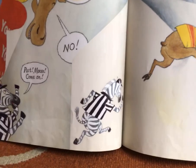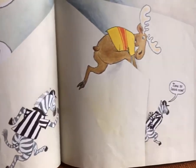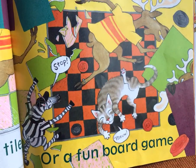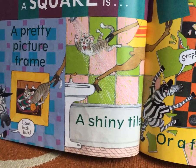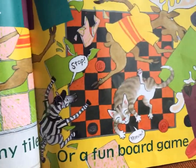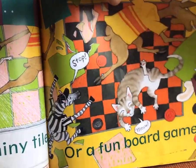Look, they're playing around. Moose, come on. Moose, no. That zebra is trying to get through to the book, isn't he? Look at them trying to get in this book. Time to leave now. That's what the zebra is saying. No, says moose. A square is a pretty picture frame. Come back here — that's our square. A square is a shiny tile, like in a bathtub, or a fun board game, like checkers. That's what a square is.